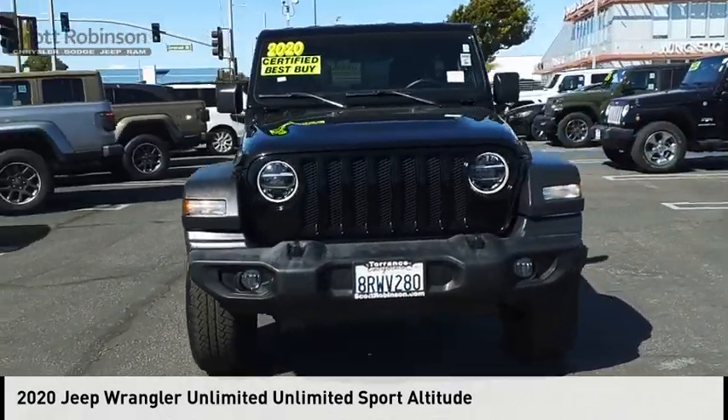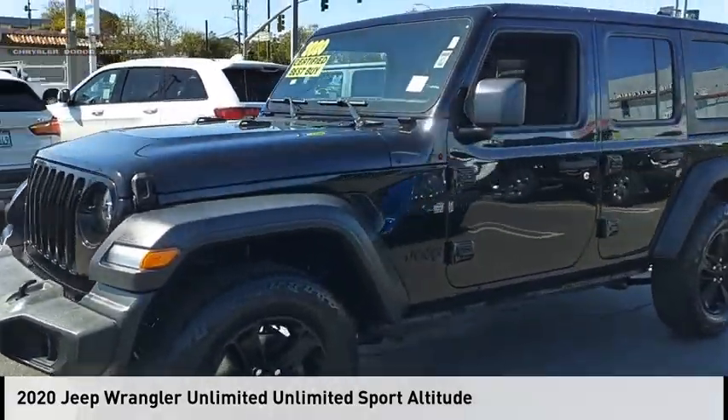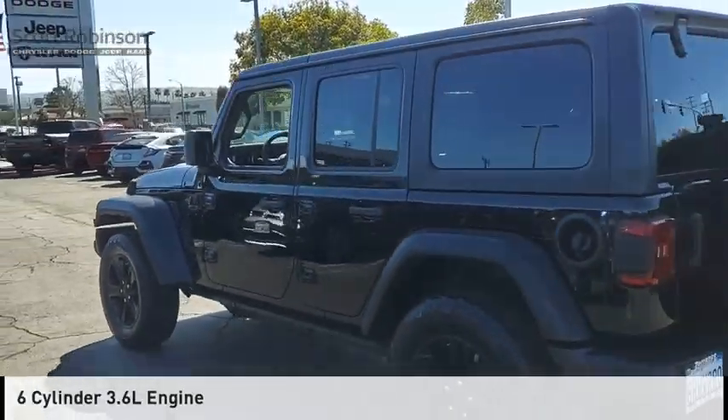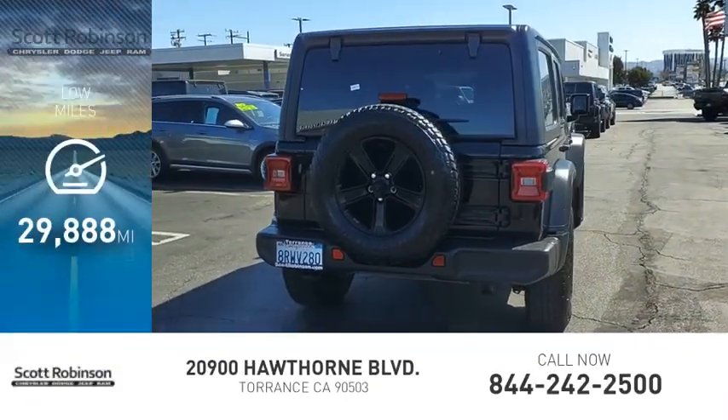Stop by and take a look at the 2020 Jeep Wrangler Unlimited. This vehicle is powered by a four-wheel drive, six-cylinder, 3.6-liter engine and comes with an eight-speed automatic transmission. This vehicle has less than 30,000 miles.